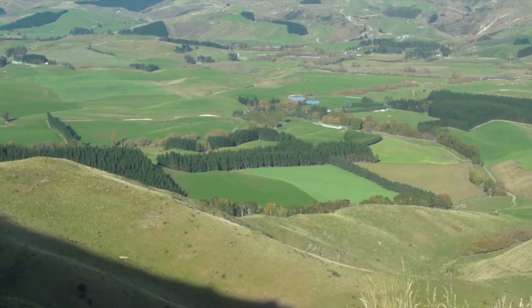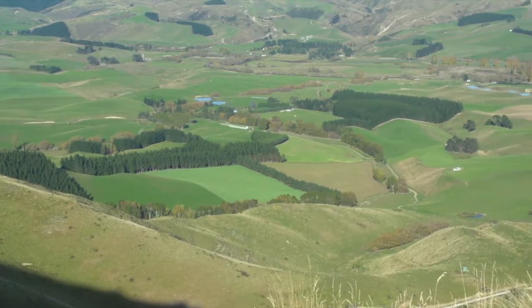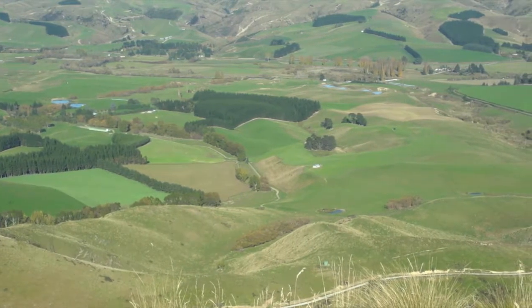We have approximately 30 hectares in forestry — microcarpa, radiata — and approximately 2 kilometres of shelter belts, mixed species: radiata and arizonica.